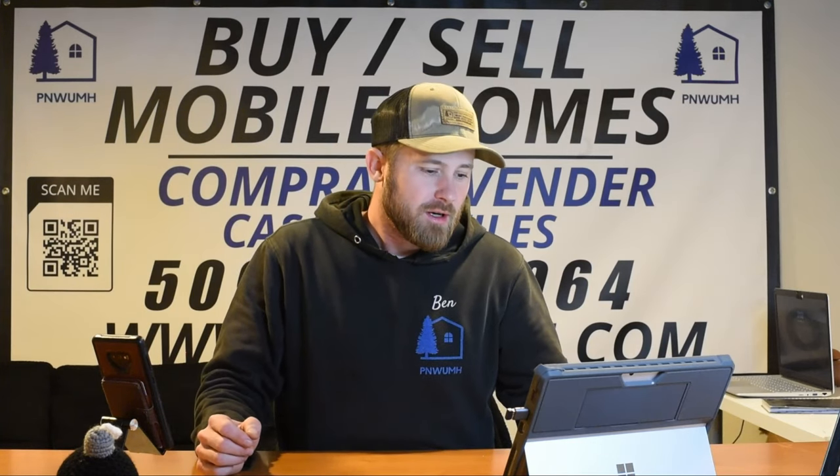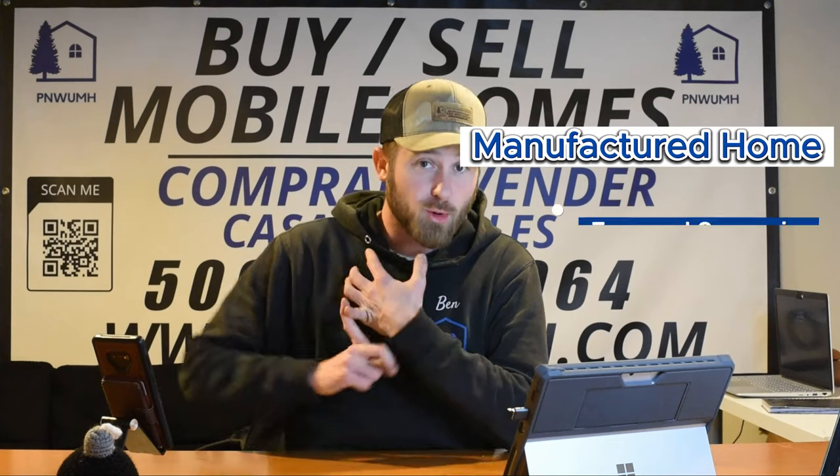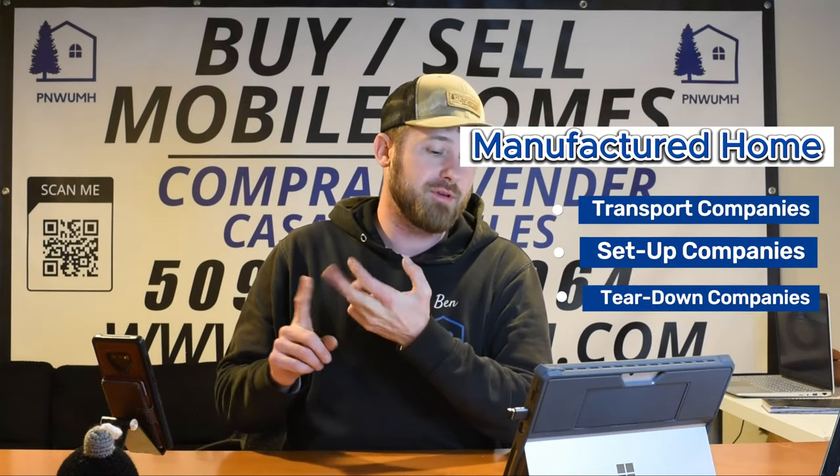I would like to remind you that AlternativeHomePros.com is awesome. It's there for your using and your liking. At www.alternativehomepros.com you can find manufactured home transport companies, setup companies, teardown companies. You can find people to fix your roof, your deck, your plumbing, power — whatever you need fixed, they are on Alternative Home Pros, where the alternative home pros go.